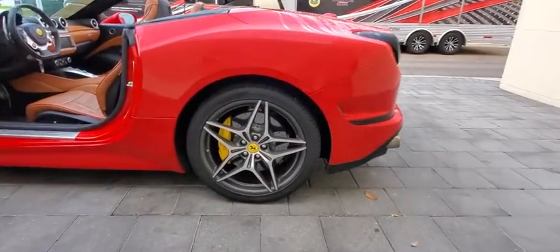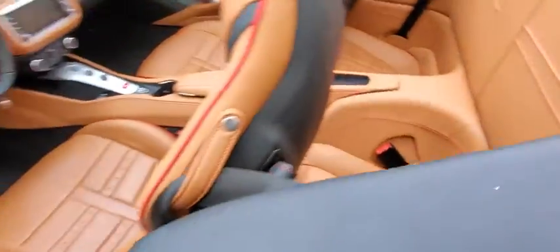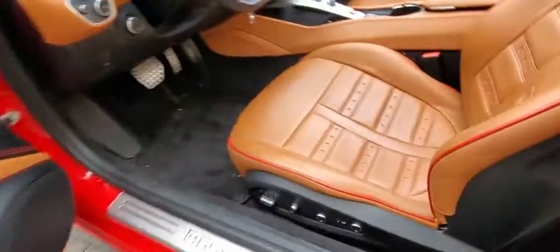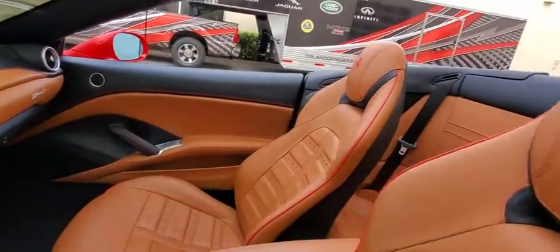Power passenger seat, keyless entry, steering wheel audio controls, traction control, stability control, navigation system, anti-lock braking system, Bluetooth, leather-wrapped steering wheel, power steering, adjustable steering wheel, cruise control.